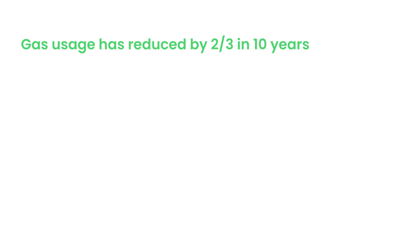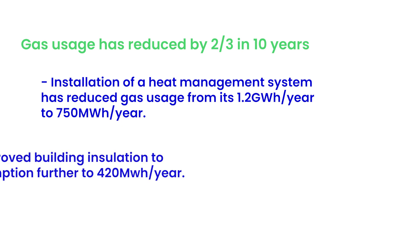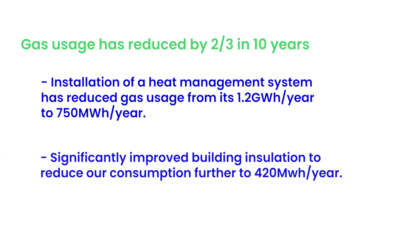Our gas usage has reduced by two thirds in 10 years. We've installed a heat management system which has reduced gas usage from 1.2 gigawatt hours per year to 750 megawatt hours per year. We've significantly improved building insulation to reduce our consumption further to 420 megawatt hours per year.